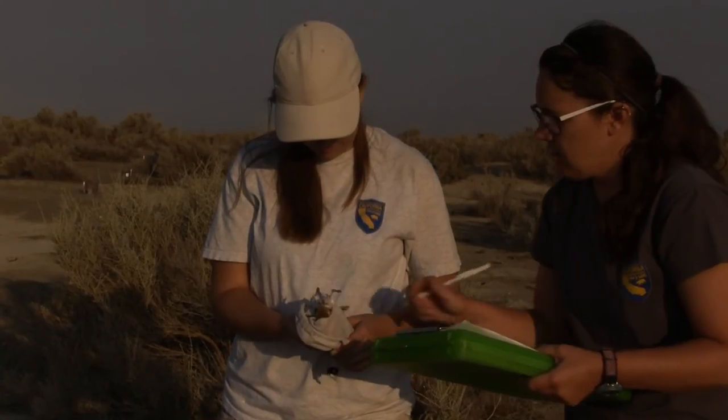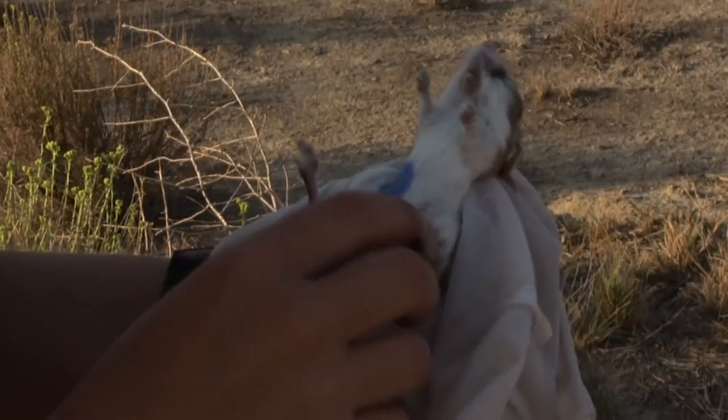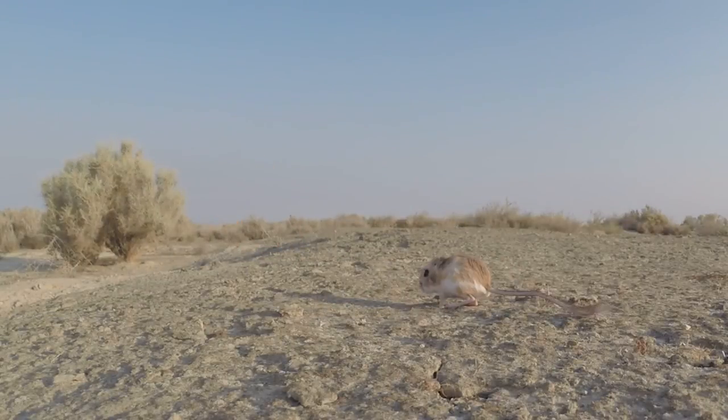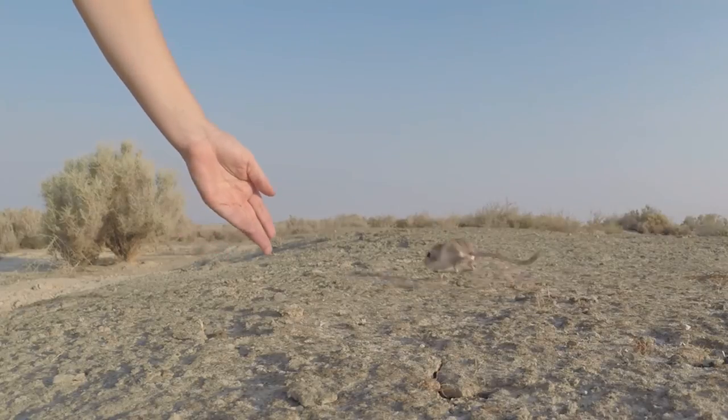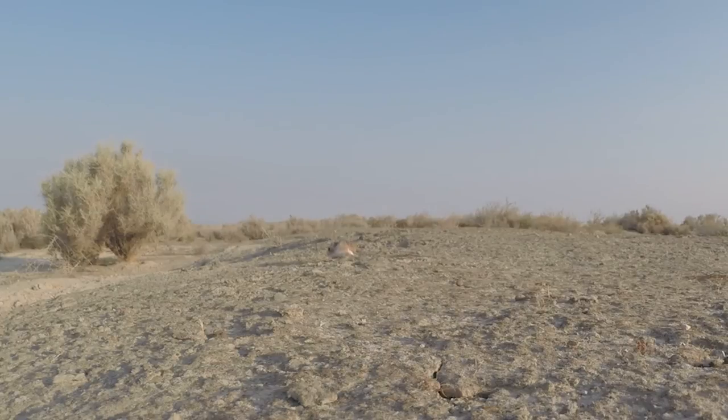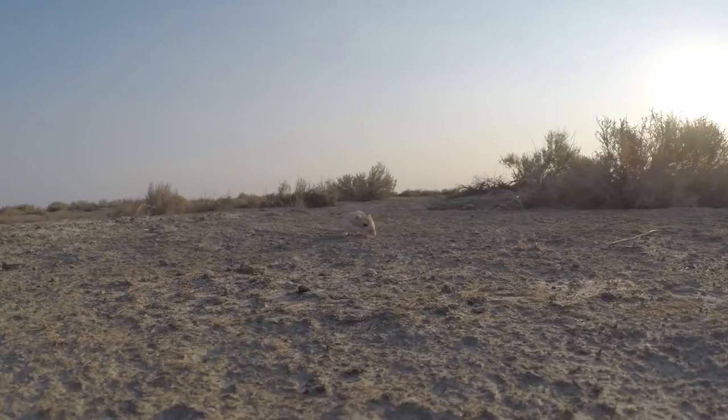Now let's try from a different angle to get a look at the Tipton's when it's being released. The Tipton's is a nocturnal burrow-dwelling animal — it could probably use some sunglasses about now. Here's another release. Take a look at how long the tail is.